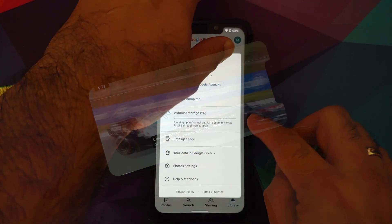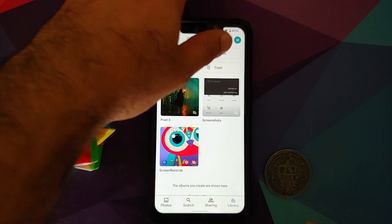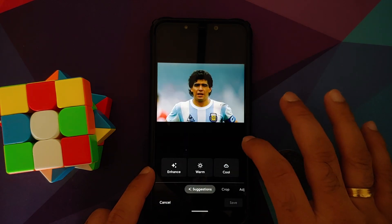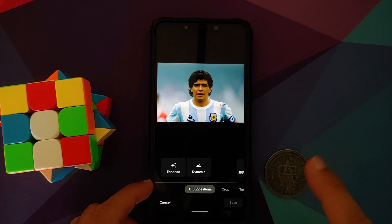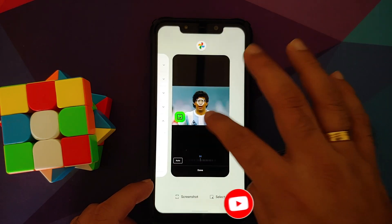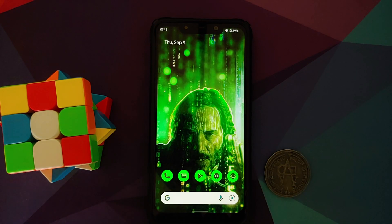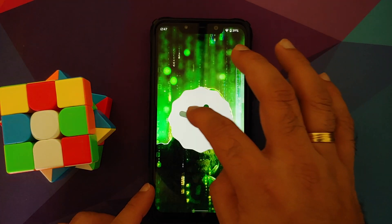Regarding Google Photos: this device is replicating the Pixel 3, so you have original quality unlimited storage until February 1st, 2022. For the Portrait Light feature, editing a picture of Maradona — once the loading bar finishes, go into Tools > Portrait Light and it works without any issues. Portrait Light only works on human subjects; it won't work on non-human objects. Google Assistant is broken on this build.